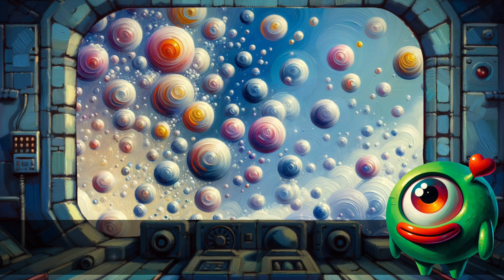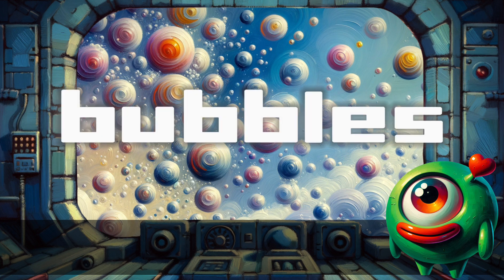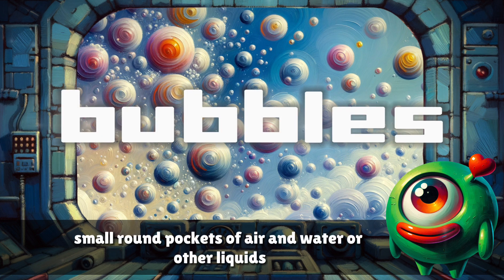Bubbles. Small round pockets of air and water or other liquids.